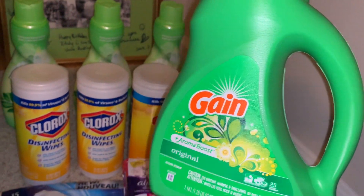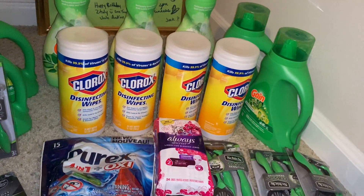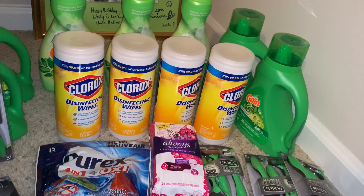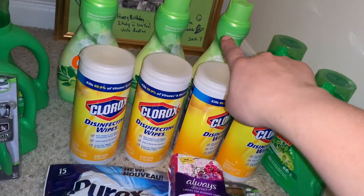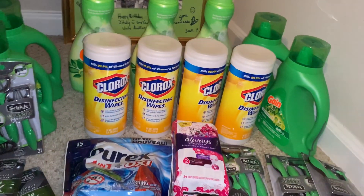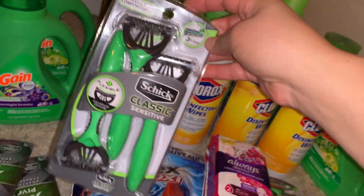For one I used a $2 digital coupon, and for the other three I had three coupons for $2/1 from an insert — I think it was the RetailMeNot insert from three weeks ago. I also purchased three Gain fabric softener 48 loads at $3.95, and used three coupons for $2/1 from the same insert. I also added one Schick Classic razor for men, priced at $4, and used my $4 digital coupon.